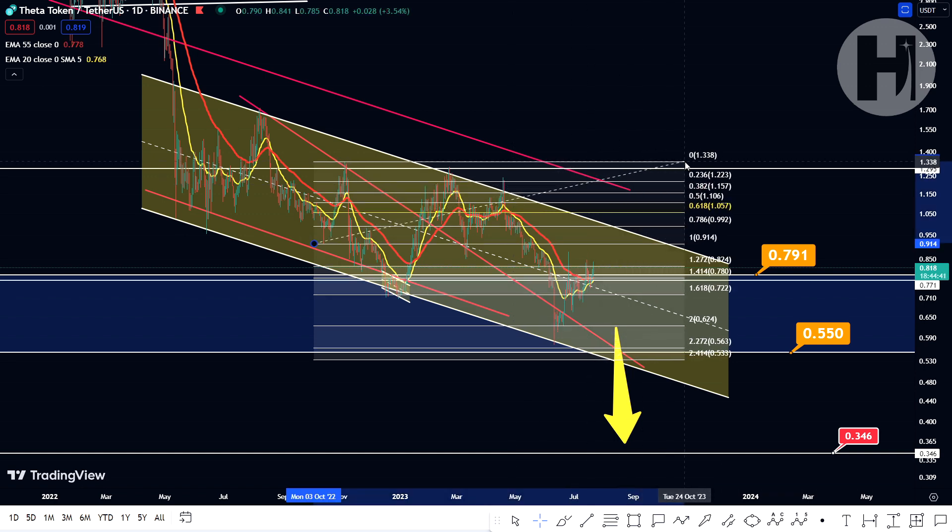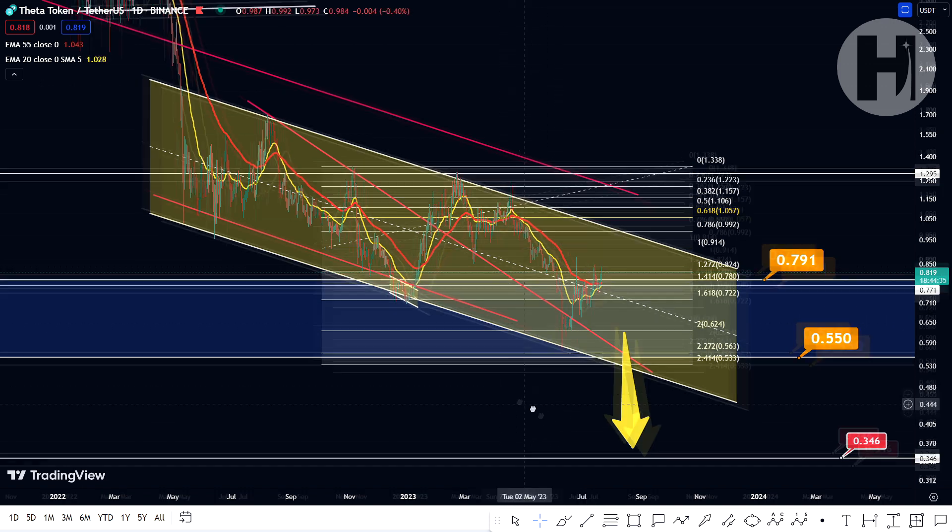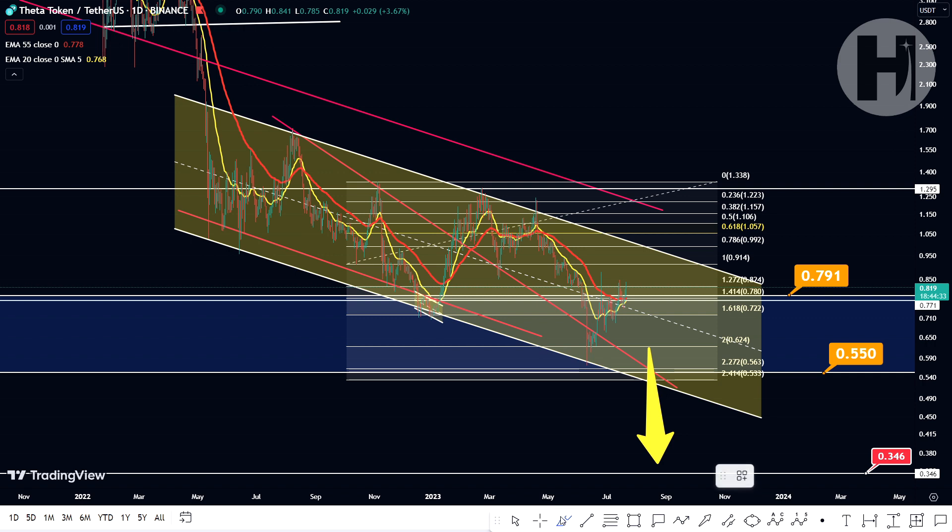If anyone was looking for entries, this is where you should have been entering at the start of June because, as we pointed out previously in most of the previous updates, when you touch the bottom of the channel pattern, you typically see a move to the upside. So you could have already secured a 40% profit, and if you're entering for the long term, these are still cheap prices.